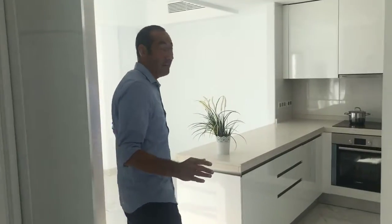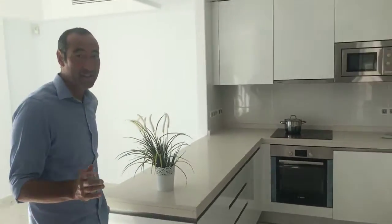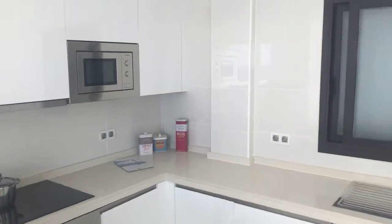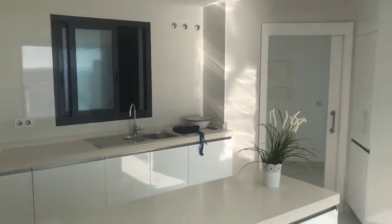Right, so we're here at Casas del Mar. This is apartment number 12 and it is unbelievable. This is the best apartment they've got. South facing, two bedrooms, 86 metres squared, 80 metres squared terrace, nice open plan kitchen.